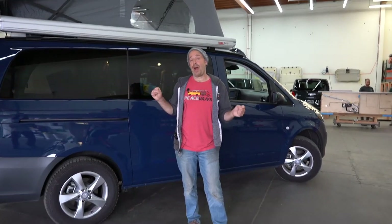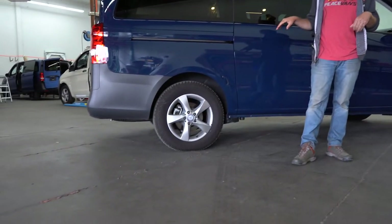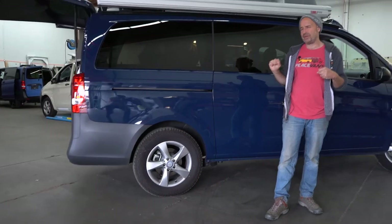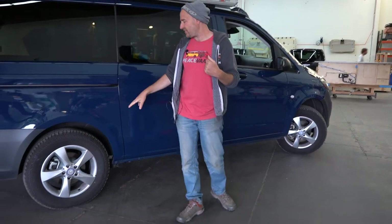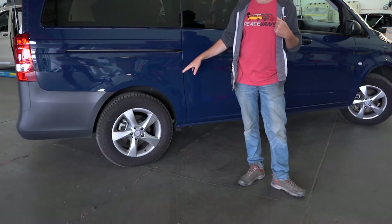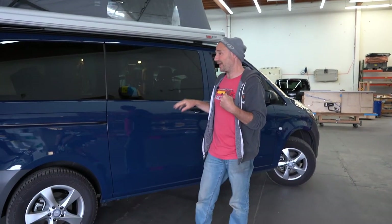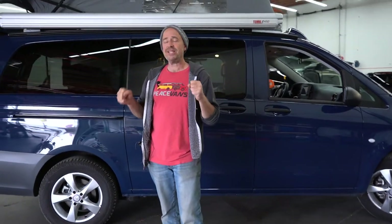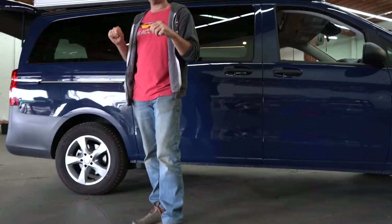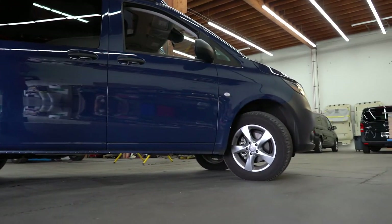You might be wondering why this van looks so much bigger than other vans on the Mercedes lot — this van has the Peace Vans lift kit on it. It raises the van an inch and a half. The Metris has only about four and a half inches of clearance stock, which is not that great, so this takes you up to about six inches. This van also has Yokohama Geolander tires on it, which gives it a lot more road grip and better performance in snow and ice conditions, and adds about another half inch to the van. It actually changes the way the van feels and drives, not just how it looks, and we strongly recommend it.